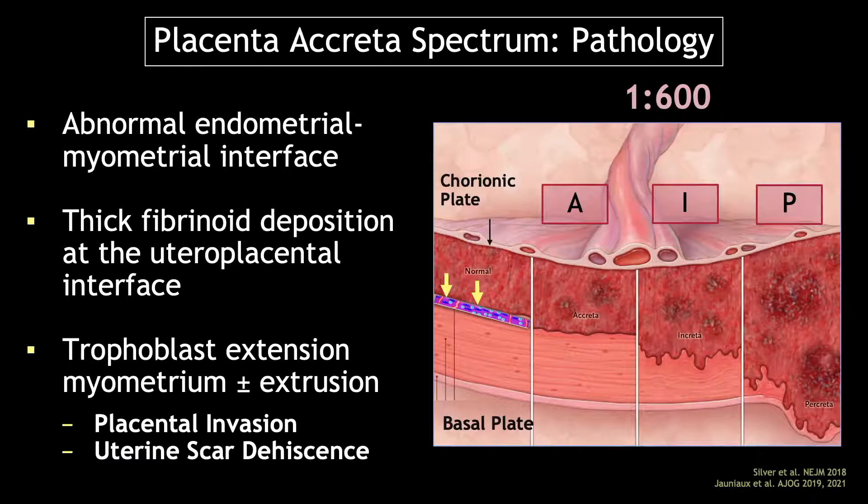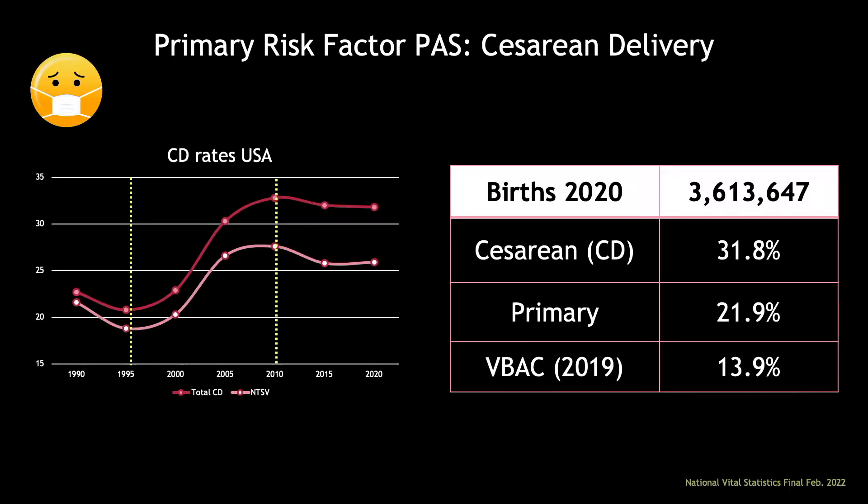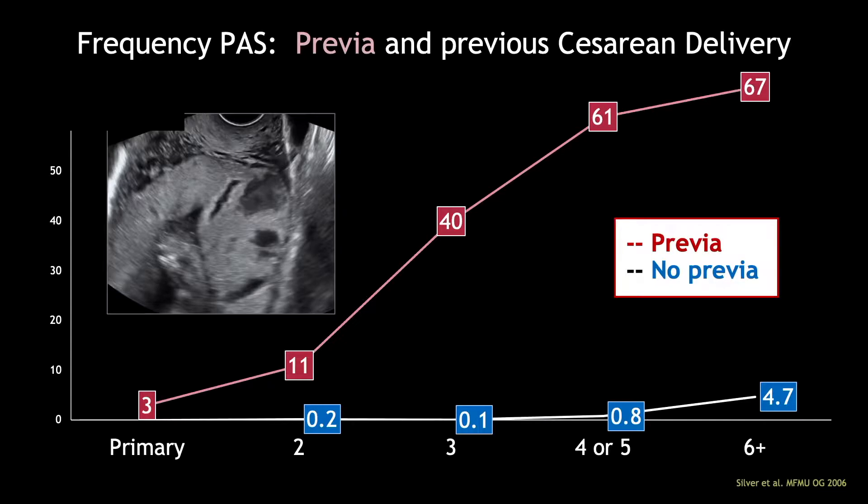Now, there are two theories about that trophoblastic extension, and we'll talk about that in a little bit. The primary risk factor is cesarean delivery. Since about 2010, one in three babies in the United States is born by cesarean section, so it's almost a human-made problem. The biggest risk factor for placenta accreta spectrum is the combination of placenta previa in the setting of a previous cesarean delivery.